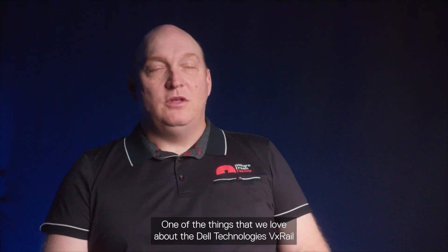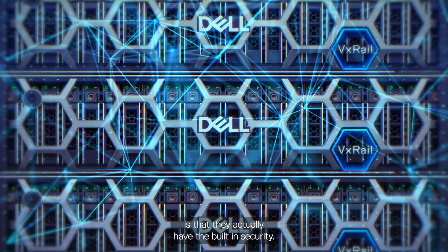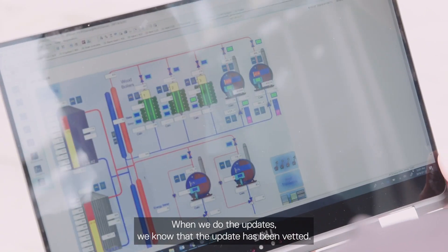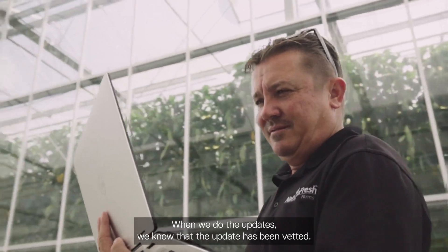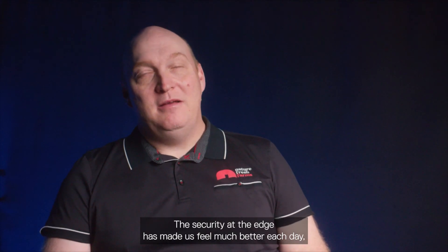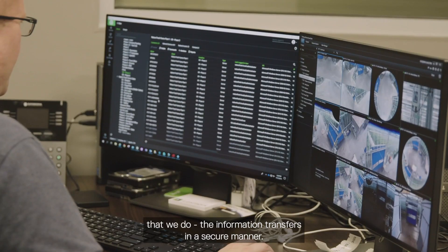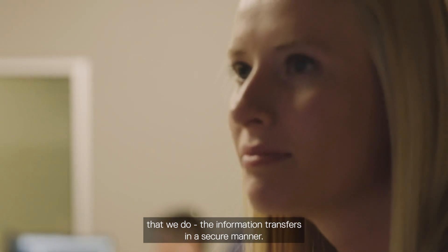One of the things that we love about Dell Technologies and the VxRail is that they actually have built-in security. When we do updates, we know that the update has been vetted. The security at the edge has made us feel much better each day, because we know it's safe, it's secure, and that everything we do — the information transfers in a secure manner.